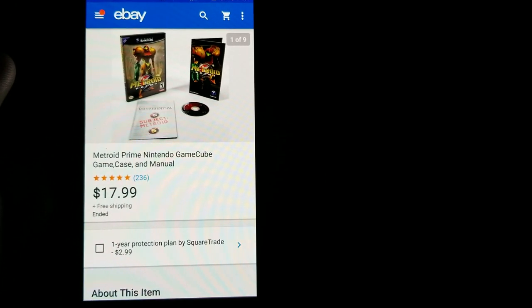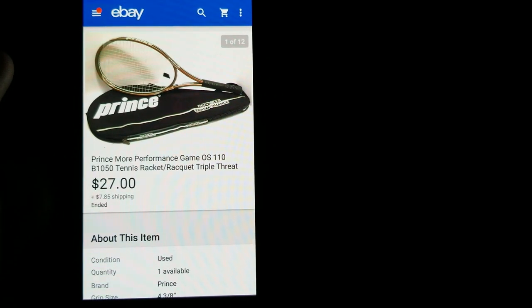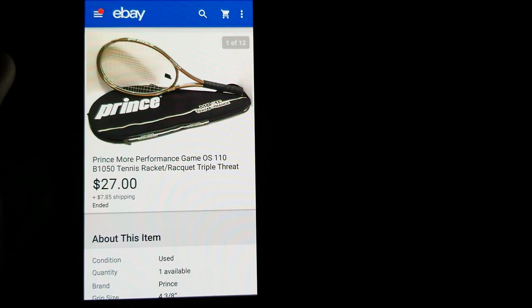This is Metroid Prime for Nintendo GameCube — I got $17.99 free shipping on that one. Next is a Prince tennis racket I picked up for $3.99 at the thrift store and took a best offer of $27 plus shipping.